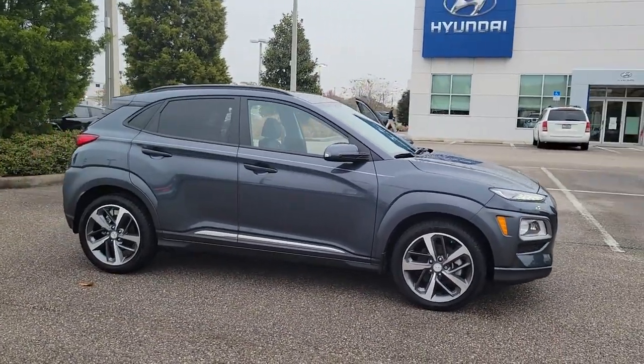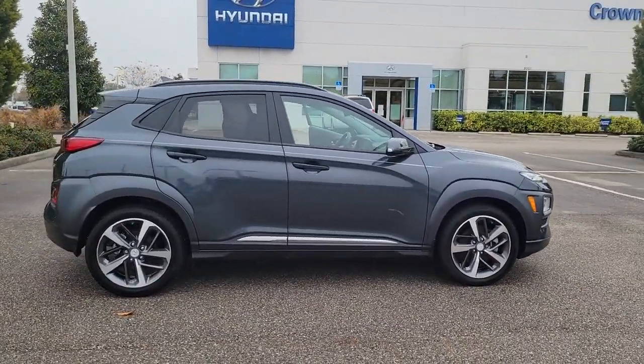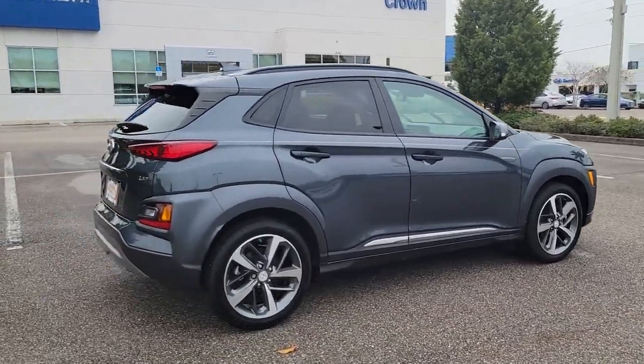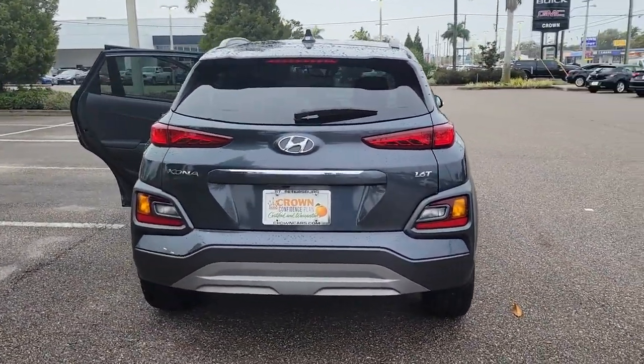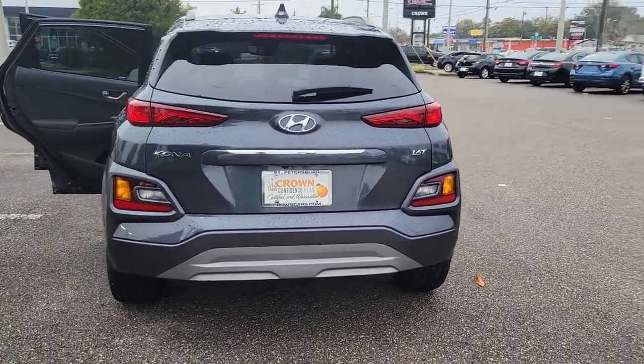Go home happy with the 2021 Hyundai Kona. This vehicle is an outstanding buy with fewer than 10,000 miles on the odometer. Take a closer look at the sophisticated and versatile Kona.